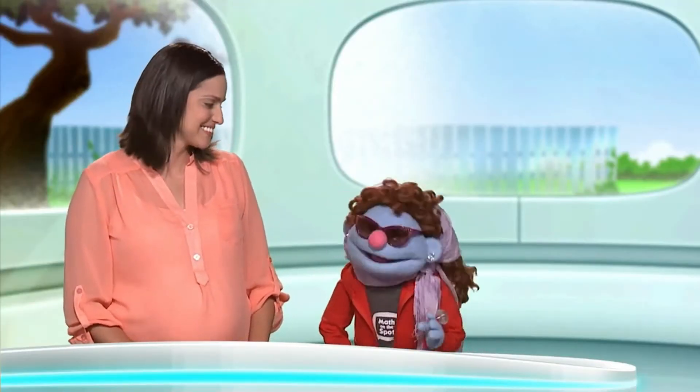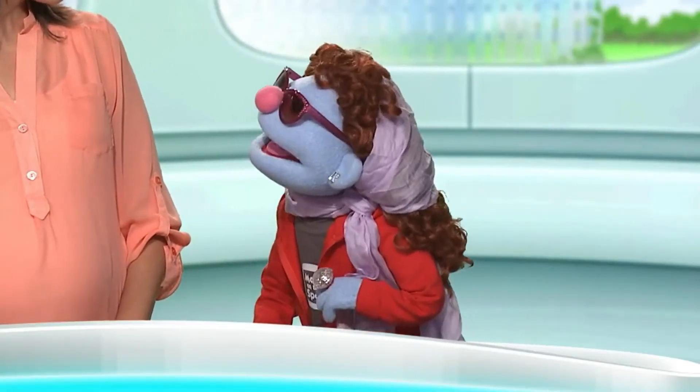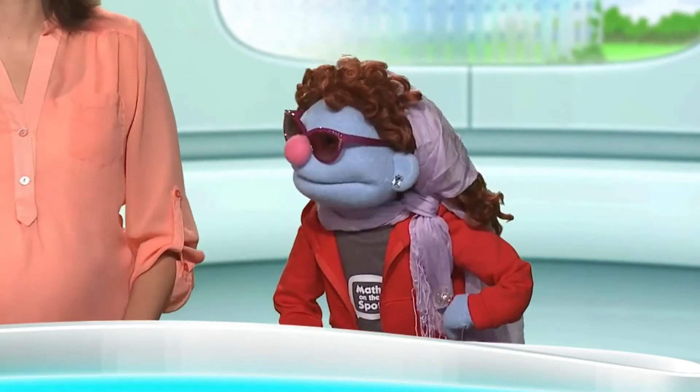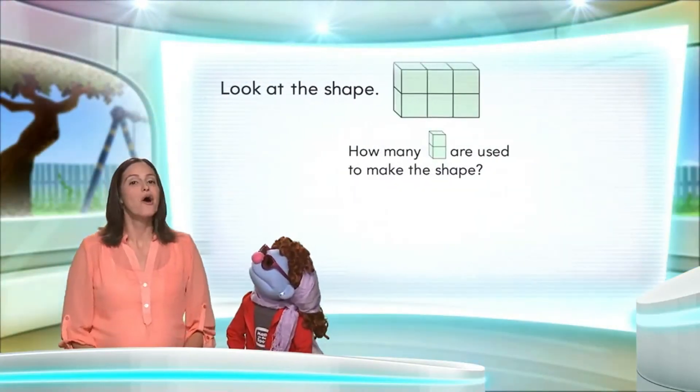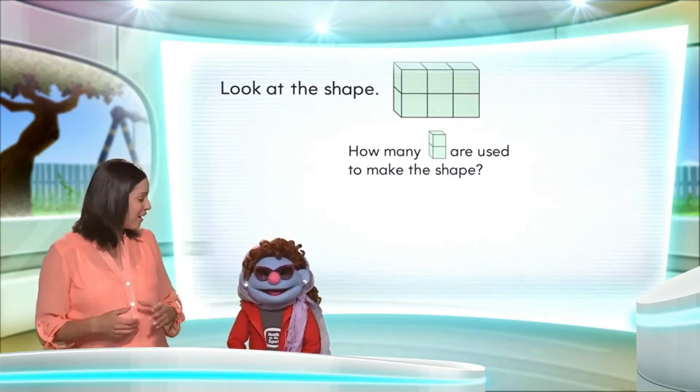I'm really looking forward to working with a new answer. Do you know who it is yet? I once worked with the number 30. What a professional. Well, why don't we do our puzzle and then we can find out.